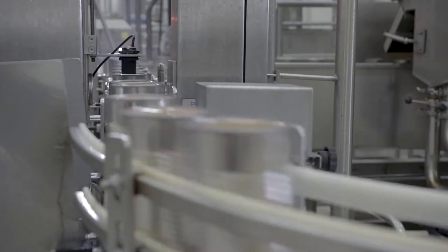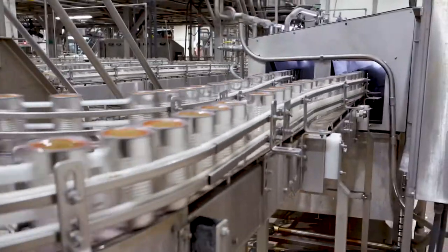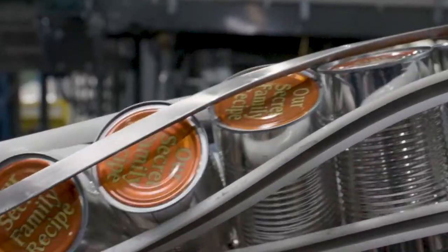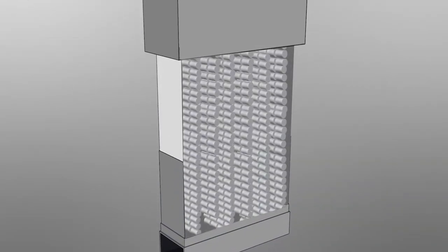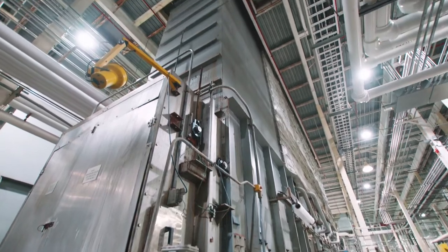You put the lid on and we seam it — actually seam it twice — so that no microorganisms, no air, and no light can get in. Those are the three things that affect product quality and safety. Pressure cooking cans is exactly the same principle as what your grandmother might have done on the stove at home, except on a massive scale — huge pressure cookers that are five stories tall. We don't put in any extra preservatives. You put in your beans, you put in your sauce, and then you heat treat it with pressure. Your grandmother wasn't putting in any extra preservatives either.